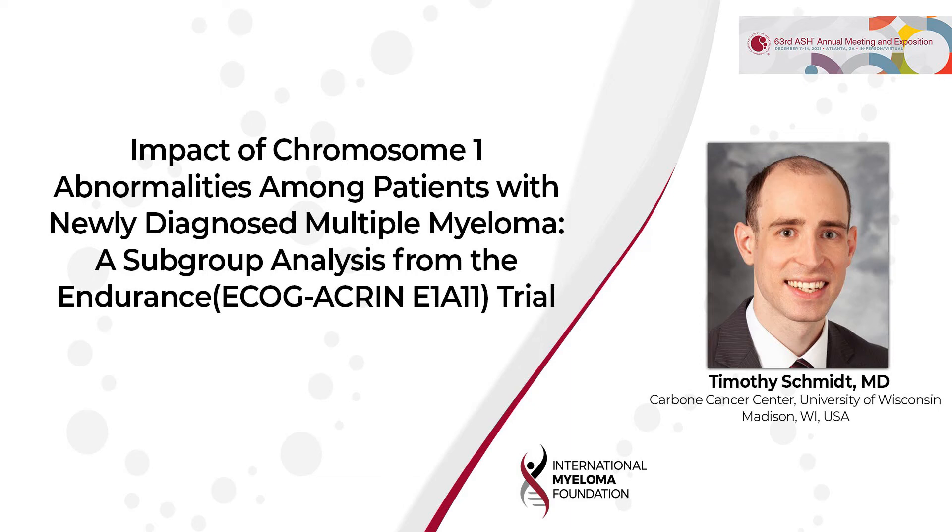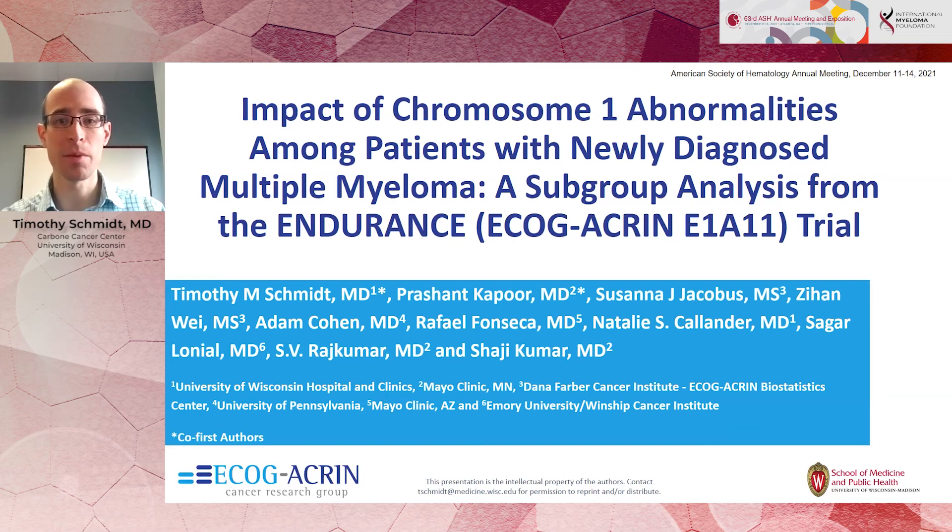Hello, my name is Tim Schmidt. I'm an assistant professor at the University of Wisconsin-Madison. I'm a myeloma researcher, and I am happy to summarize the results of my abstract, looking at the impact of chromosome 1 abnormalities that we saw in a subgroup analysis of the ECOG E1A11, or Endurance trial.